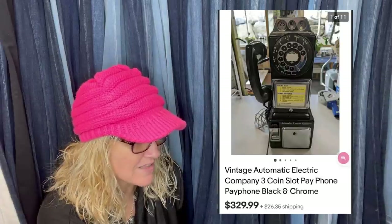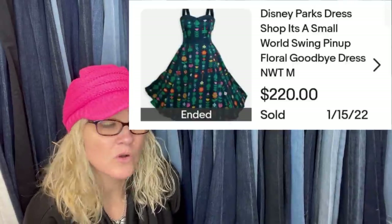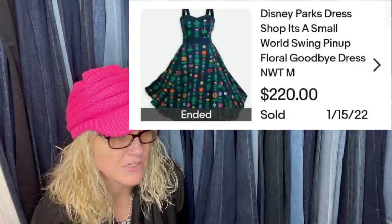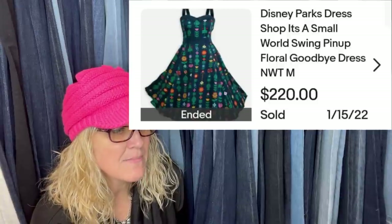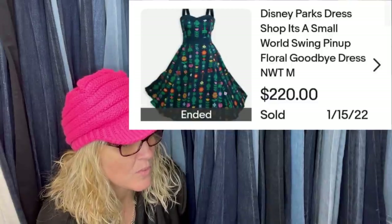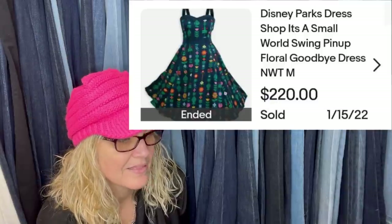Scored a rare new-with-tags Disney Parks It's a Small World swing dress at Goodwill for $16 — listed on eBay for $220 buy-it-now plus shipping and sold in three days. Loves me some Disney memorabilia! It's a Disney Parks Dress Shop It's a Small World swing pin-up floral goodbye dress, new with tags, medium. That's fantastic.